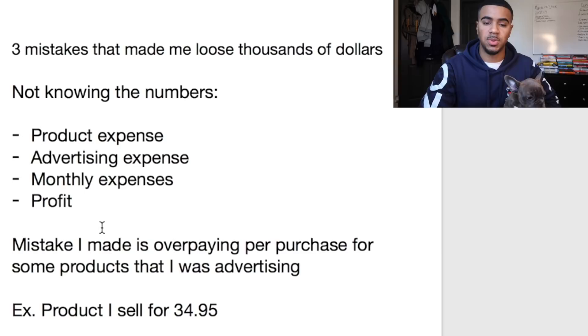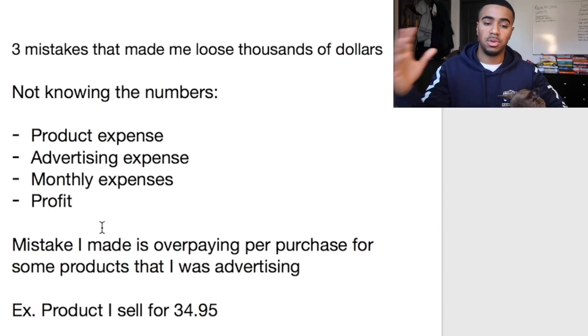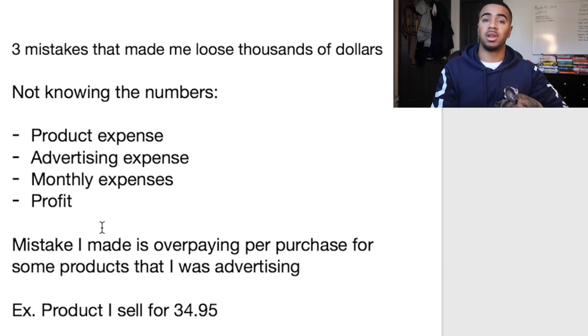Let's get right into it. One of the first mistakes I made that cost me thousands of dollars was not knowing the numbers. What I mean by that is, when it comes to running a business — specifically a Shopify dropshipping business — you're going to have product expenses, advertising expenses, monthly expenses, and of course your profit. You want to have a clear idea of all the numbers: where everything is going, what you're paying for.